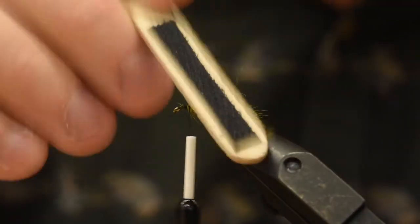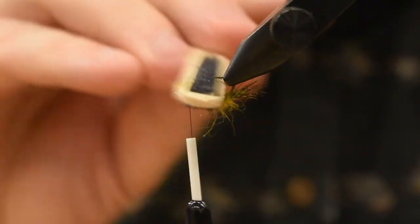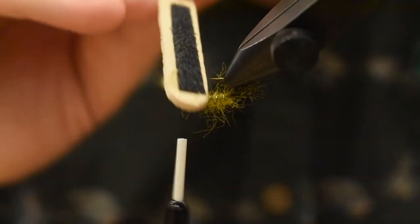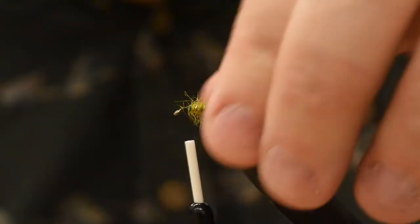This is pretty buggy already. If you want to just bug it out a little bit more, take your popsicle stick with some velcro on it and just tap that body ever so slightly. Any of the extra long fibers, just pull them free.